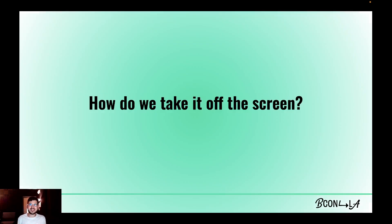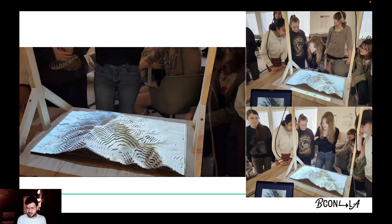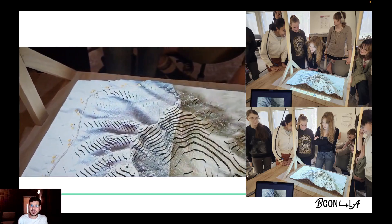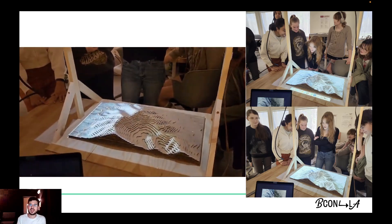Now the big question is: how do we take these off the screen? With the help of some wood and a really cheap projector, we were able to make a projection mapping setup. Some of the end products of this project are projection mapping animations of the students' urban plans coming to life on top of their topographic maps, as you can see in the video here.